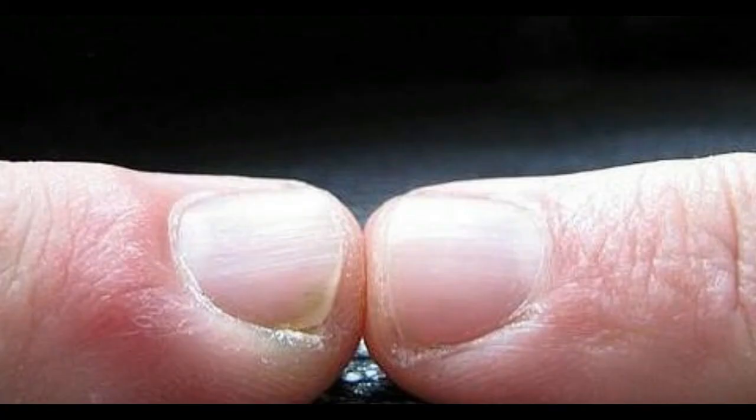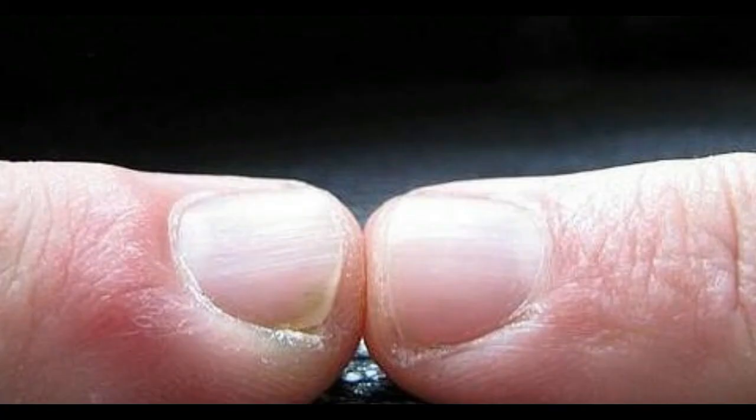Another cause of ridges on fingernails is lack of moisture. If your nails are ridged or cracked, massaging the nails or cuticles with a moisturizer cream or oil can be very beneficial, as can increasing the amount of water you drink. If you live in a hot climate or do a lot of manual labor,